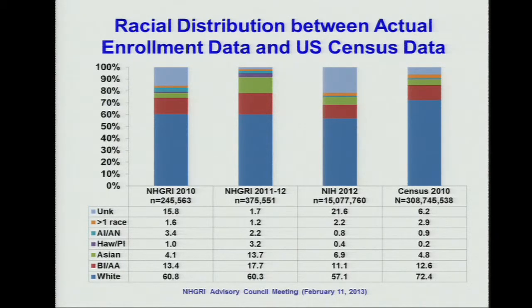We also compare the NHGRI data with the NIH data. Again, we have better quality of data — the unknown category is significantly lower than the NIH data as a whole — and also more diverse participants in NHGRI clinical research. Comparing with the U.S. Census data, NHGRI again shows better recruitment of minority participants.